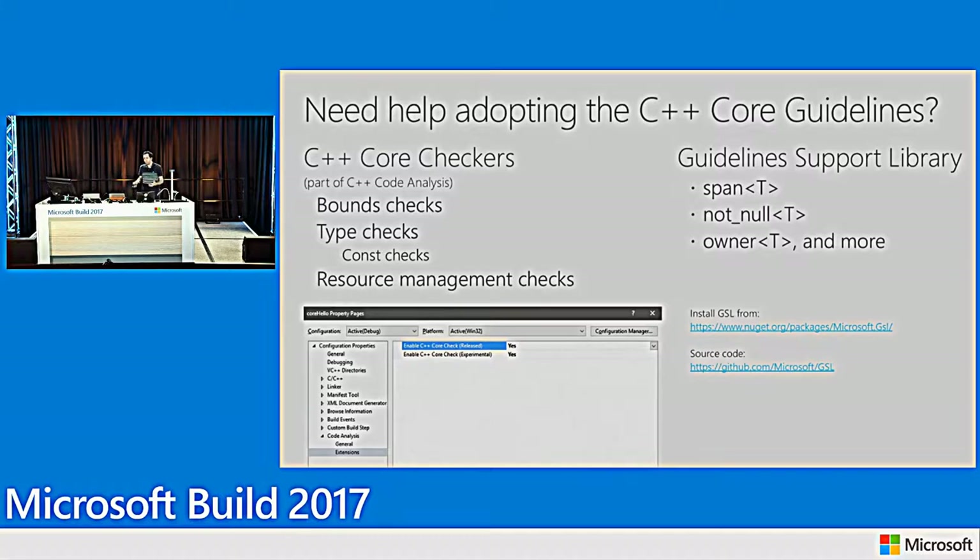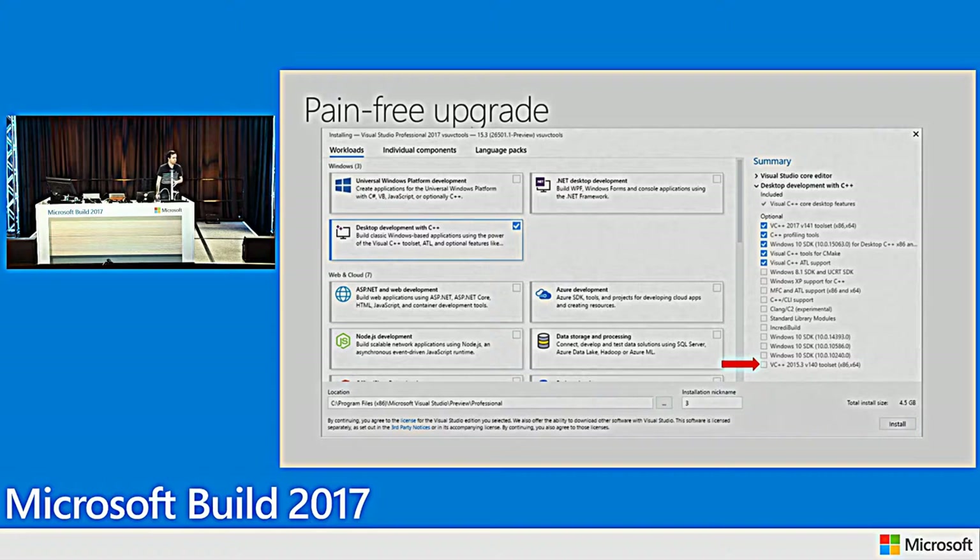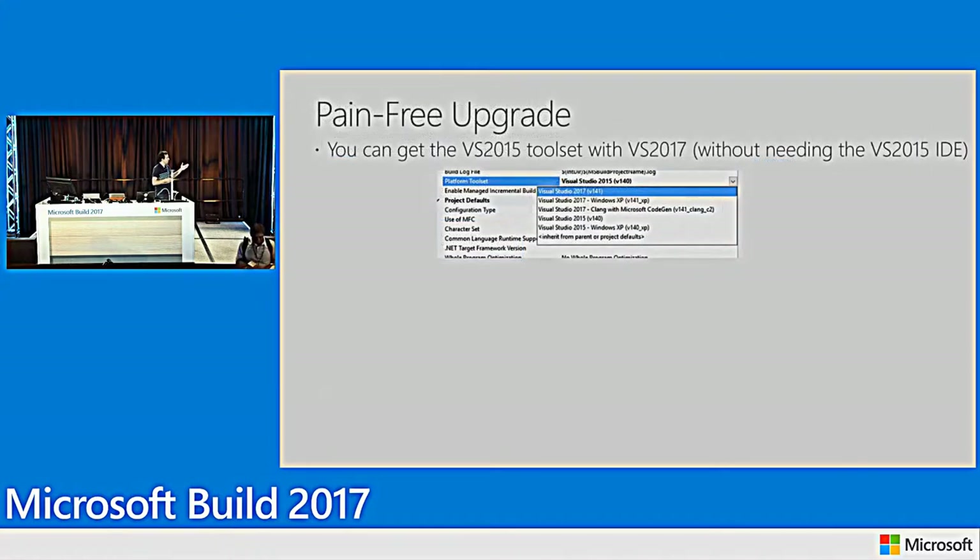I feel there's still some dread about upgrading to the latest version. Maybe your code won't compile with the latest version, maybe there'll be runtime issues, maybe third-party libraries won't be available on 2017. In 2017, we're making it a pain-free upgrade. If you still need to compile with 2015, we make it easy to acquire that toolset right within the 2017 installer — no need to install a full 2015 product. When you're ready to upgrade, it's straightforward in project properties to move to 2017.